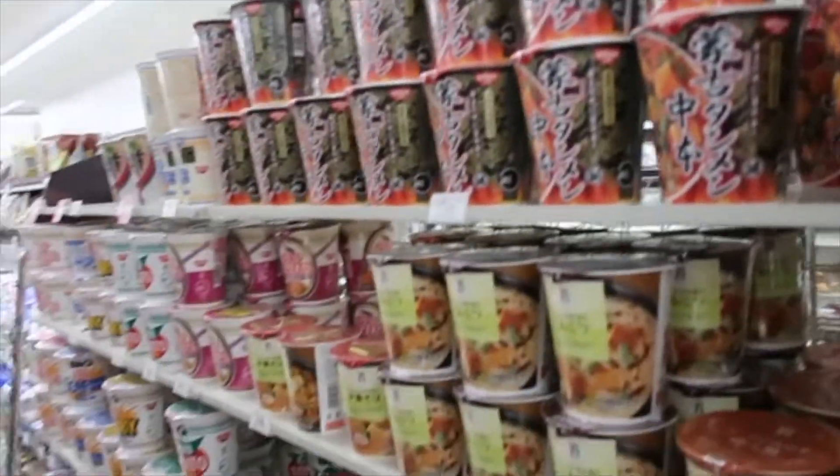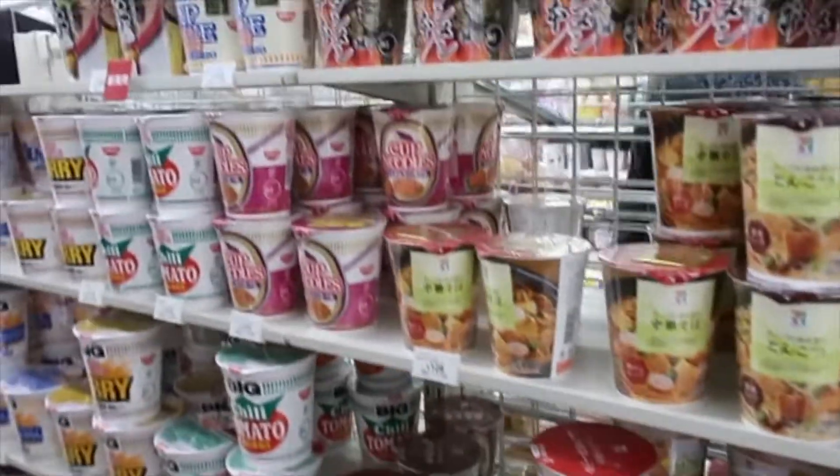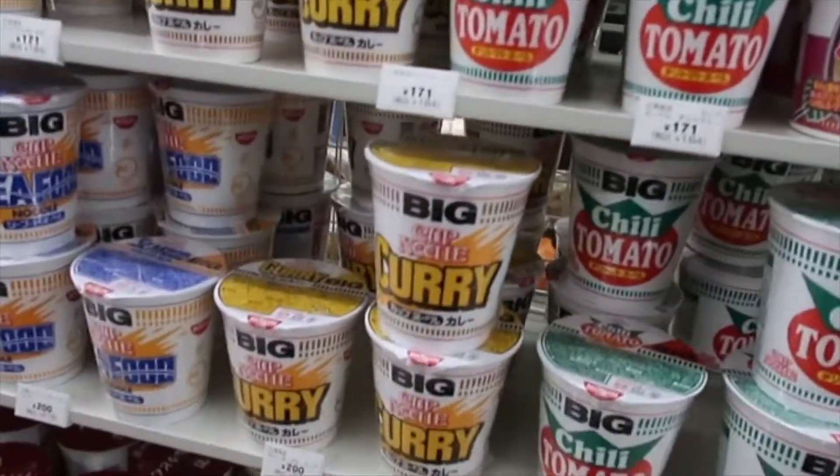A lot of noodles — they have all kinds of noodles, and they are good.